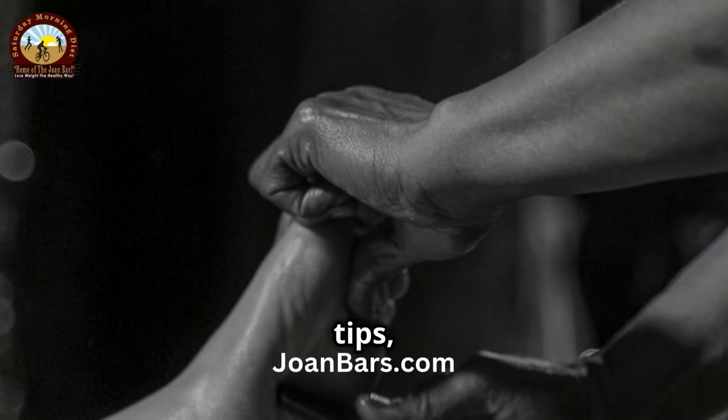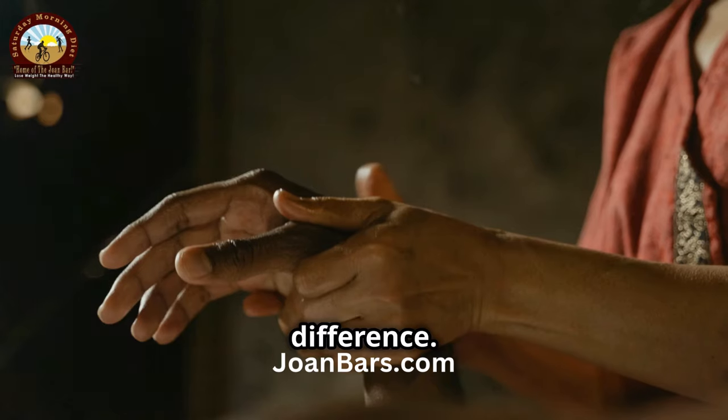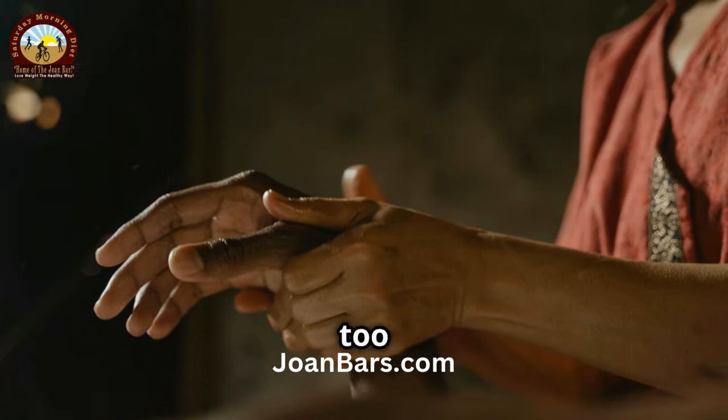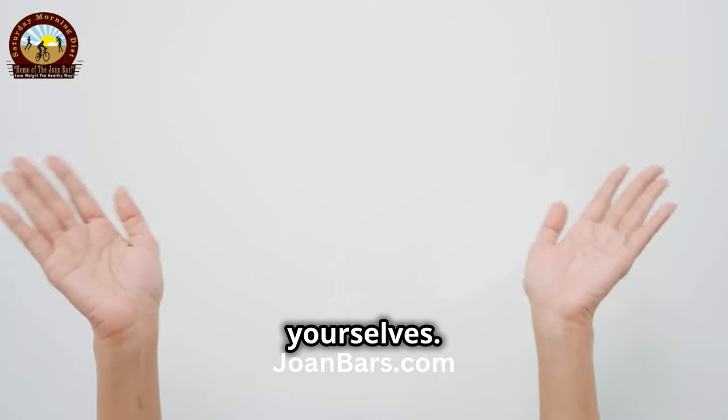With these simple tips, you can keep your hands looking youthful and beautiful. Give them a try and see the difference. Remember, it's never too late to take care of your skin. Thanks for watching and take care of yourselves. See you next time.